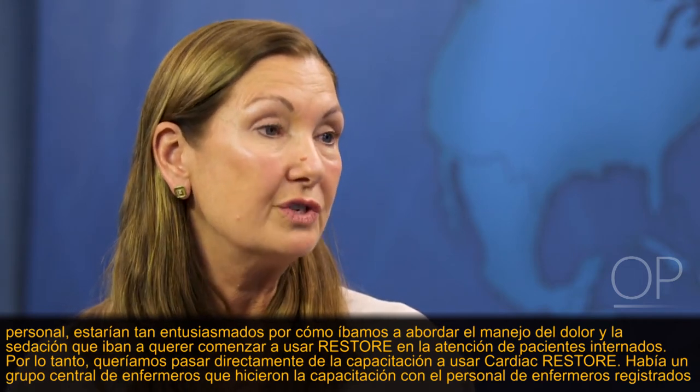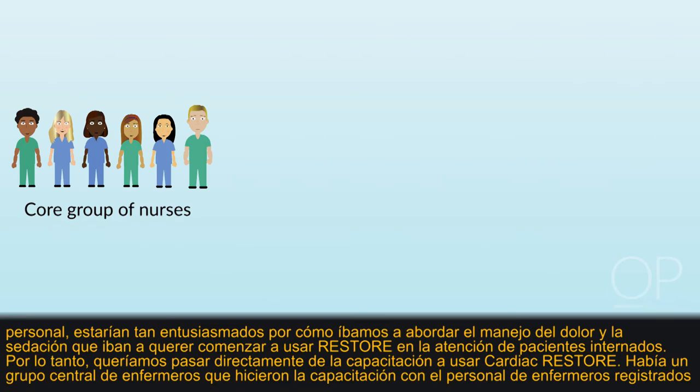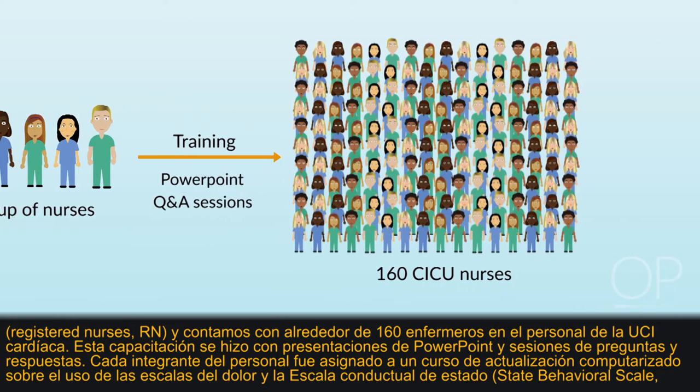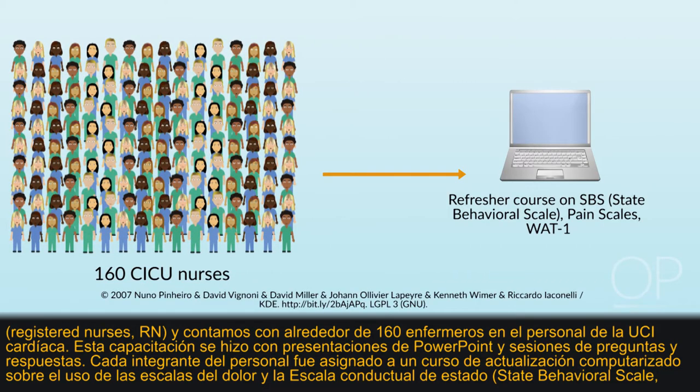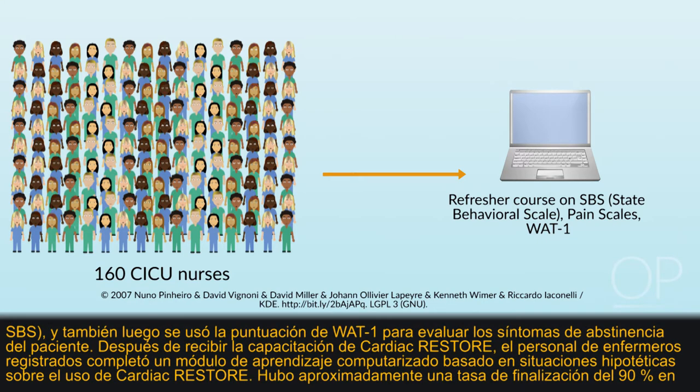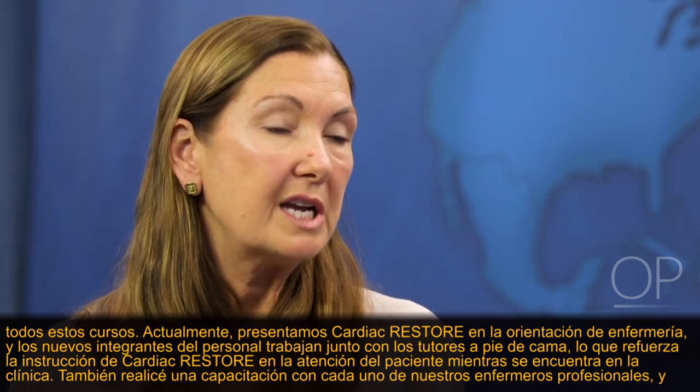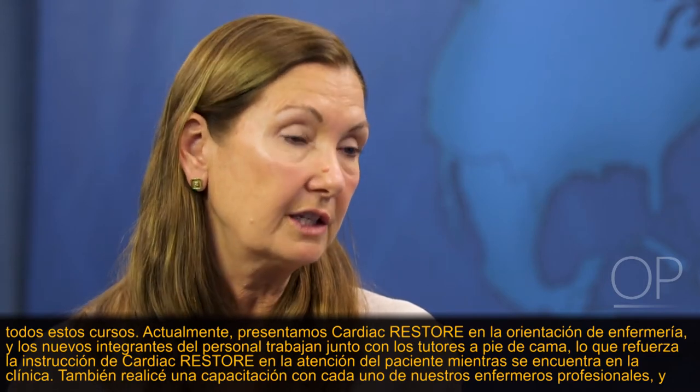So we wanted to move right from training into using Cardiac Restore. A core group of nurses did the training with the RN staff — we have about 160 nurses on staff in the Cardiac ICU. Training was done using PowerPoint presentations and question-and-answer sessions. Each staff member was assigned a computerized refresher course on pain scales, the State Behavioral Scale, and WAT-1 scoring for withdrawal assessment. After receiving Cardiac Restore training, RN staff completed a computerized scenario-based learning module, with about a 90% completion rate.